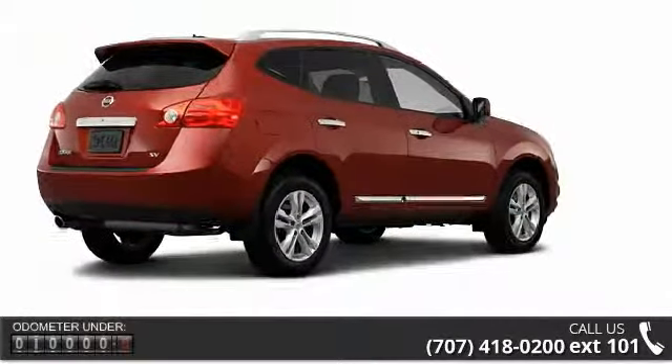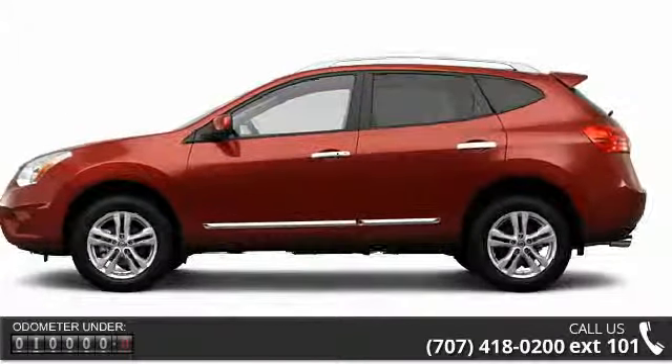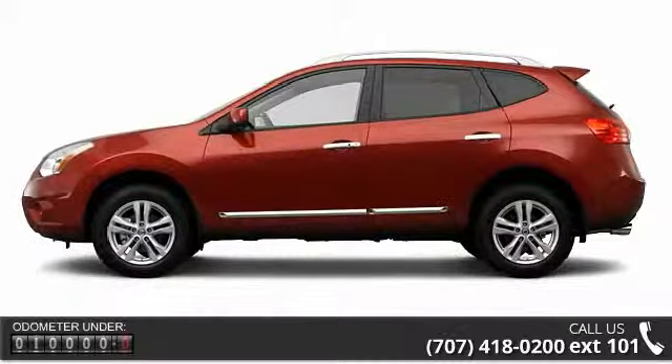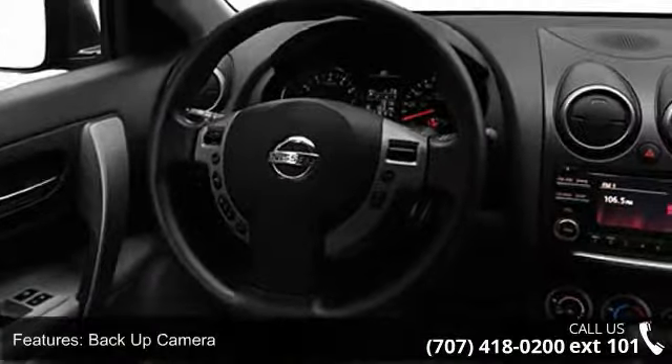Some of the top features included with this vehicle are bucket seats, child safety locks, tinted or privacy glass, power outlet, intermittent wipers, and power steering.